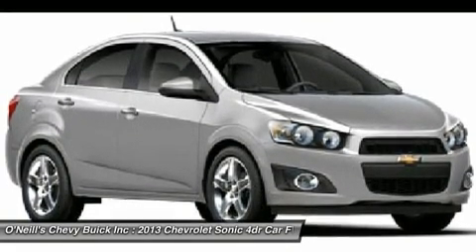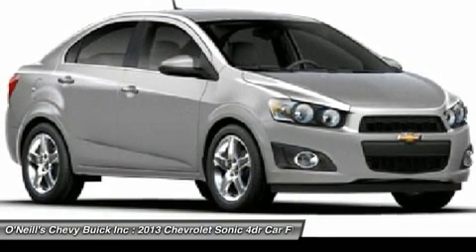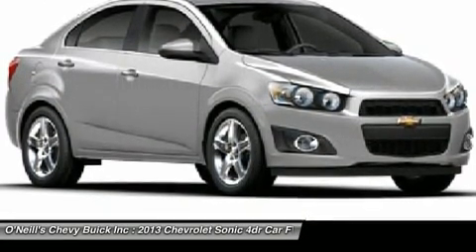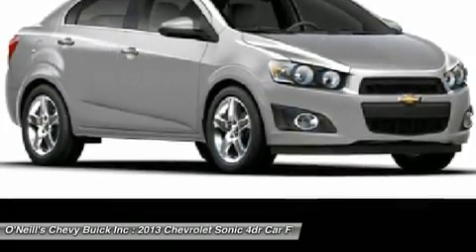The 2013 Chevy Sonic is the quietest and most composed subcompact car you can buy. Combined with more conventional styling than some of its key competitors, the Sonic is destined to become a mass-market favorite.